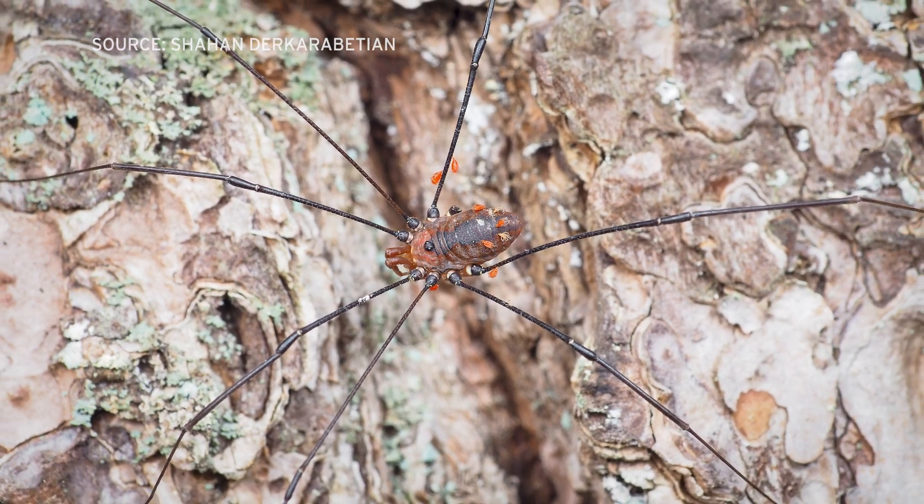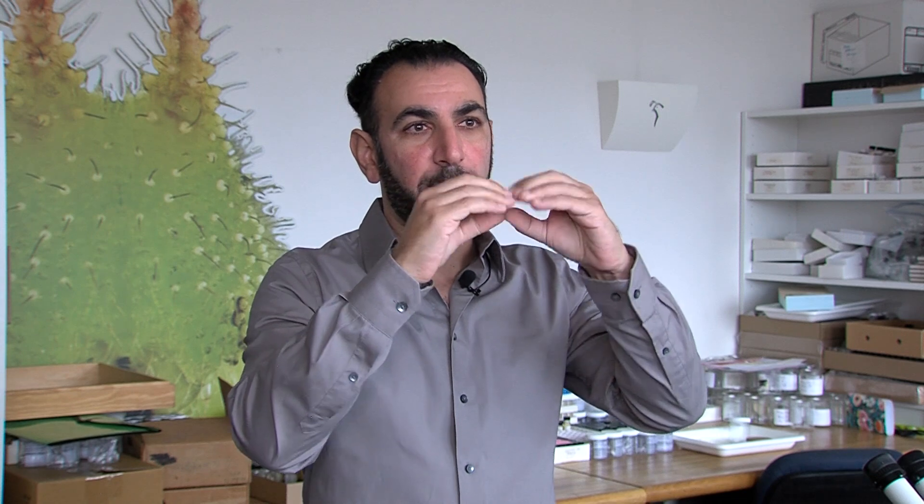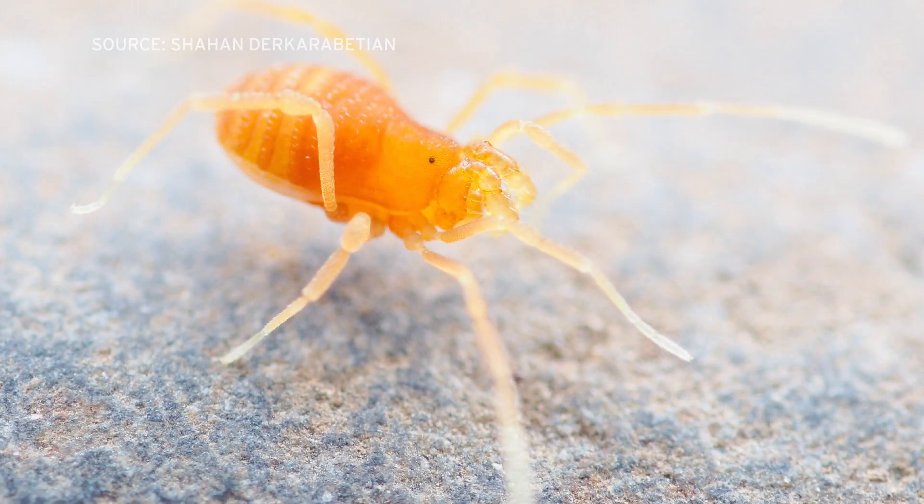These arachnids are not spiders, and it's easy to tell them apart. Spiders will have two body parts, but opiliones will have a fused body — so they're basically a ball with legs. That's kind of the easy way to tell them apart.